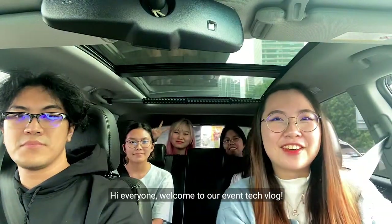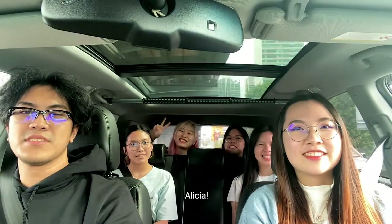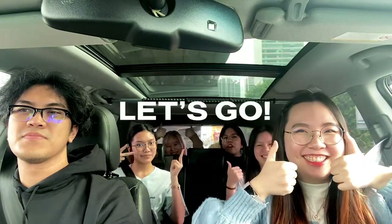Hi everyone, welcome to our event tech vlog. We're going to KLPAC today for October Pop. I'm Alex, Adam, Valerie, Indy, Jo, Alisha. Let's go!